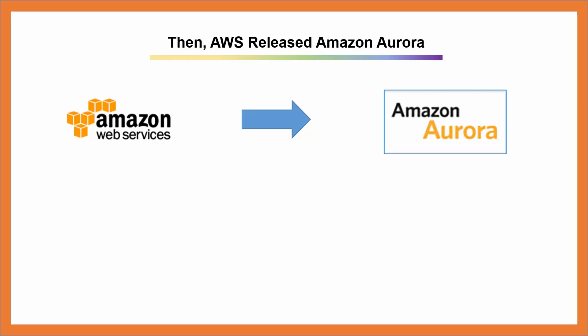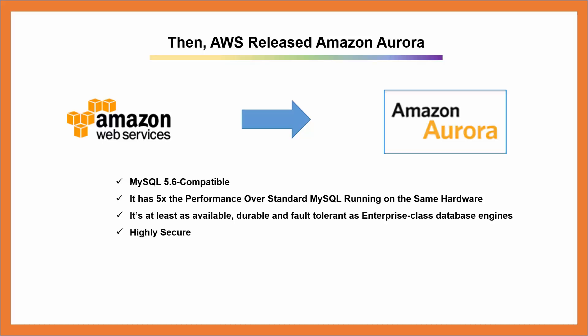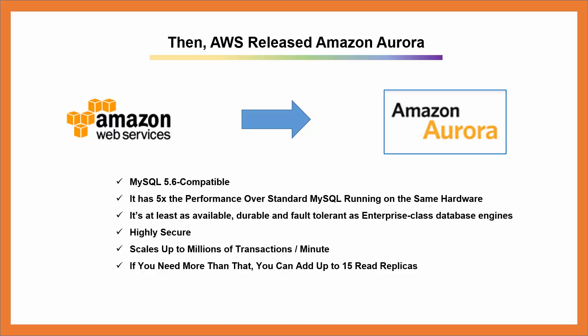Then AWS released Amazon Aurora. Amazon Aurora is MySQL 5.6 compatible. It has five times the performance over standard MySQL running on the same hardware. It's at least as available, durable, and fault-tolerant as enterprise-class database engines. It's highly secure. It scales up to millions of transactions per minute. If you need more than that, you can add up to 15 read replicas.